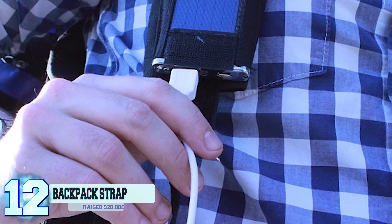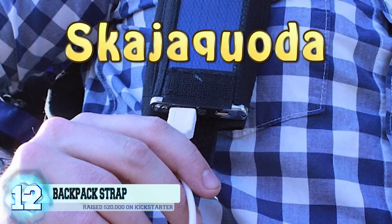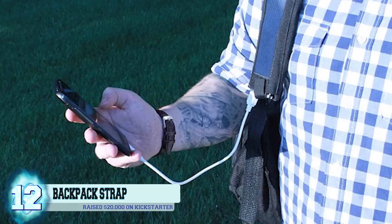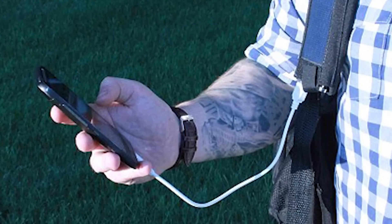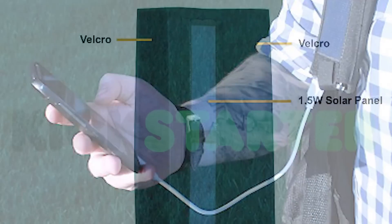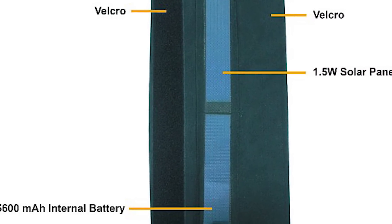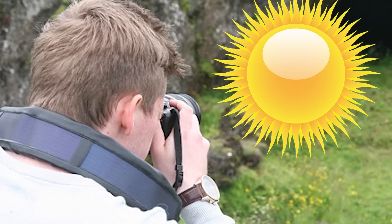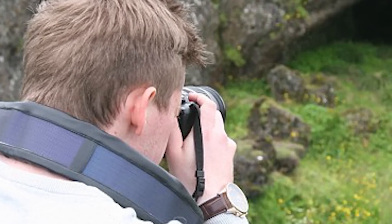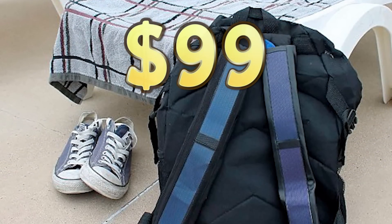Number 12: a solar-powered backpack strap. Dubbed the Sunstrap, this device was created by a Minnesota-based company. The two minds behind this are the brotherly duo of 34-year-old Inar and 26-year-old August Augustson, who raised almost $20,000 on Kickstarter. This bag's strap fits on almost any type of bag, is waterproof and flexible, converts the sun's rays into energy to charge an internal battery, which can then charge devices via USB. The Sunstrap retails for $99.